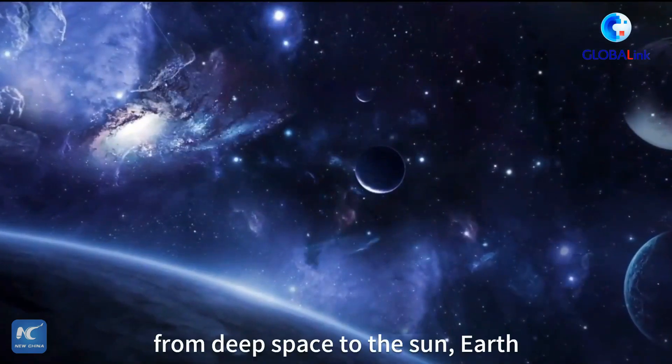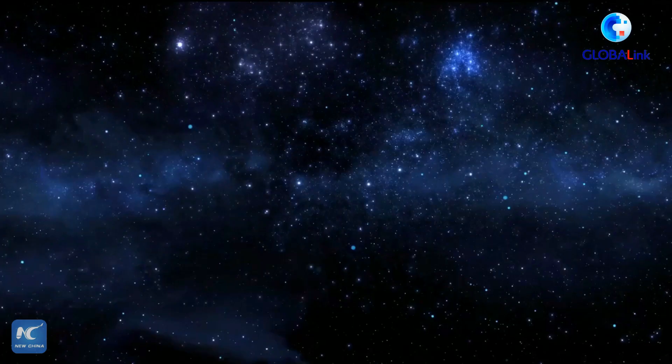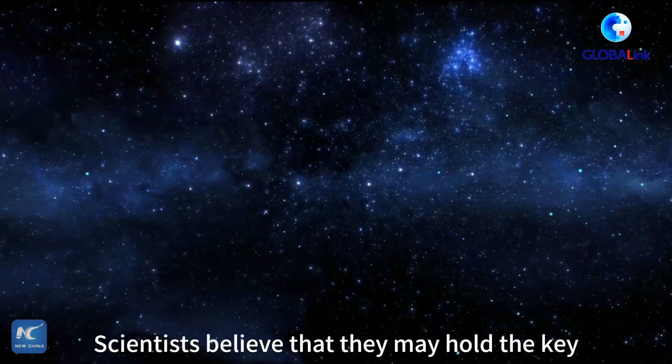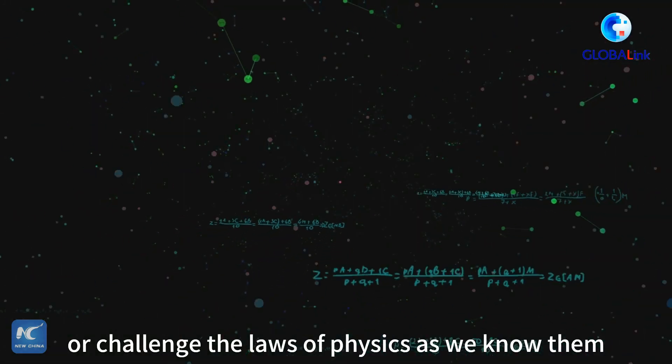Neutrinos are everywhere, from deep space to the Sun, Earth, and even our bodies. Scientists believe that they may hold the key to unlocking the secrets of the universe, or challenge the laws of physics as we know them.